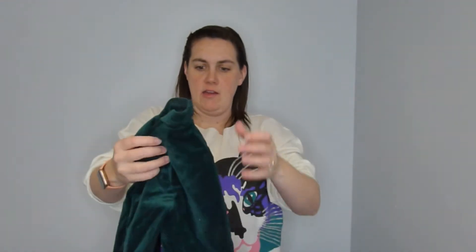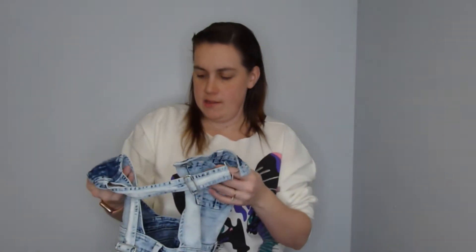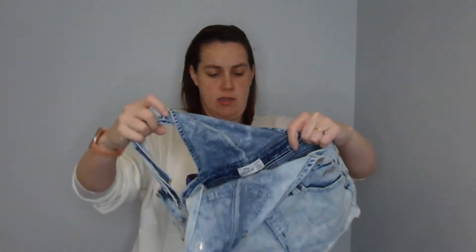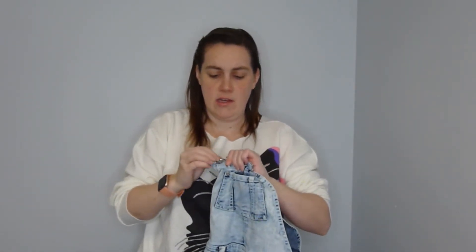I don't know if I'm going to hold off on listing that H&M one. Another pair of overall shorts — acid washed, these are Jordache kids. Overall shorts I see a lot, so hopefully that means they're popular and will sell quickly.